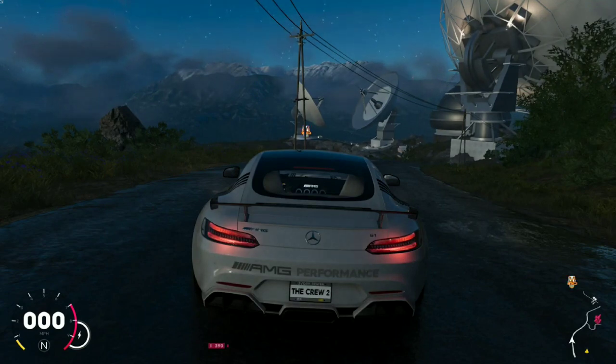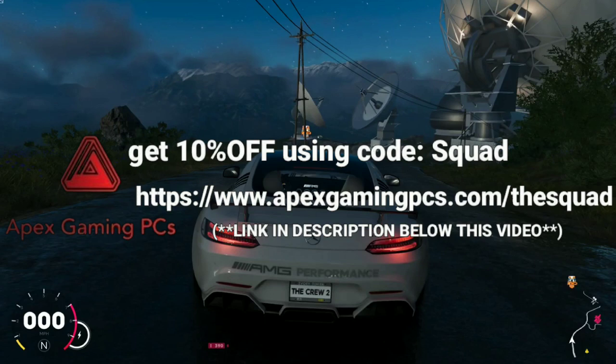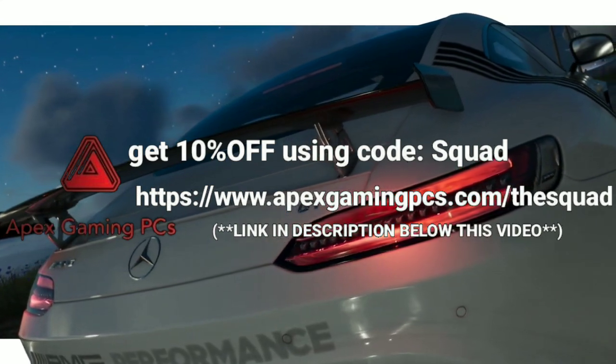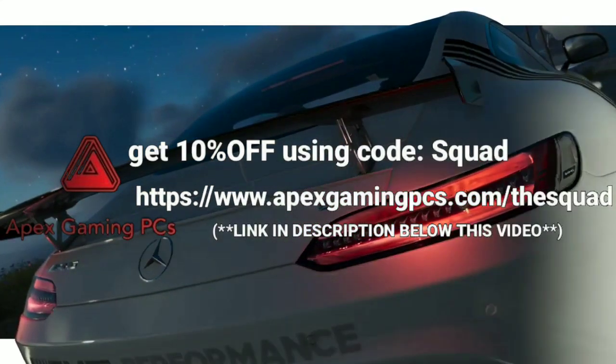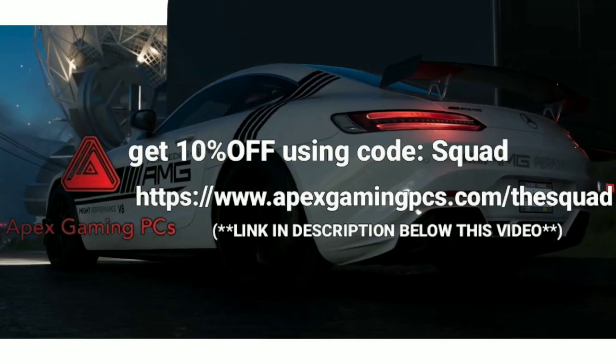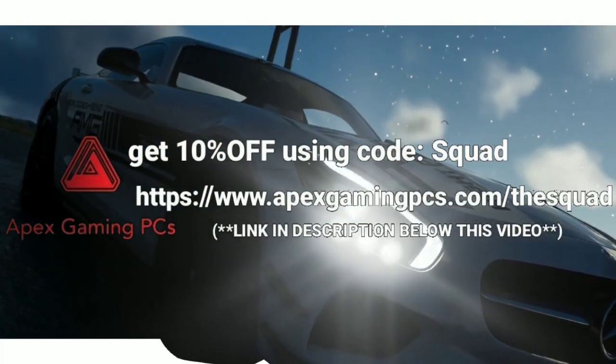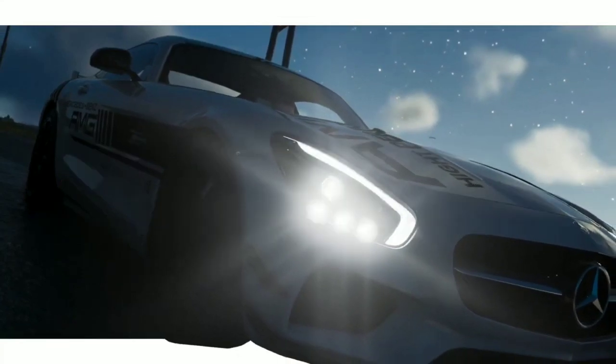Don't forget to leave a like, comment, and subscribe. Share the subscribe if you enjoyed. And if you are interested in getting a gaming computer, click the link in the description below this video — Apex Gaming PCs, absolutely fantastic computers. And if you use code SQUAD, S-Q-U-A-D, you guys can get 10% off. All you got to do is click that link, use code SQUAD, and peace out. I'll see you guys in the next one. Yee yee!